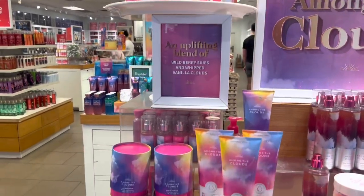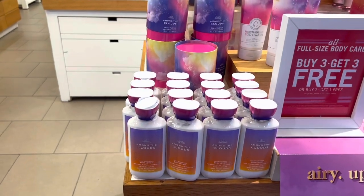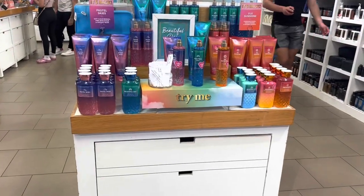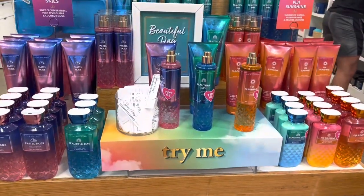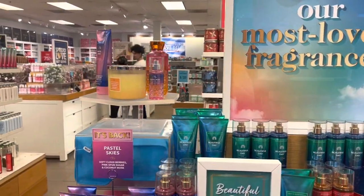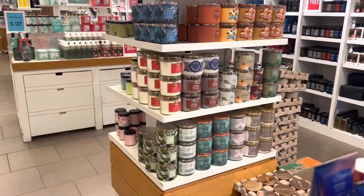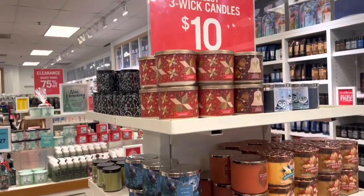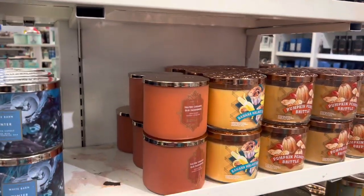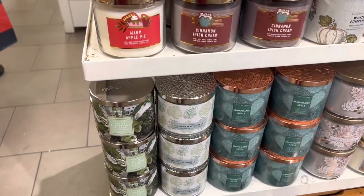This is the overpriced area — I'm taking y'all around because I wanted to find the Among the Clouds candle. They've got the new setup for Pastel Skies, Beautiful Day, and Fiji Sunshine — makes me think, where's Waikiki Beach Coconut? The $10 candles — I still don't think I could do ten dollars at 75% off. But pumpkin peanut brittle? I would pay ten dollars for that one, it's worth it.